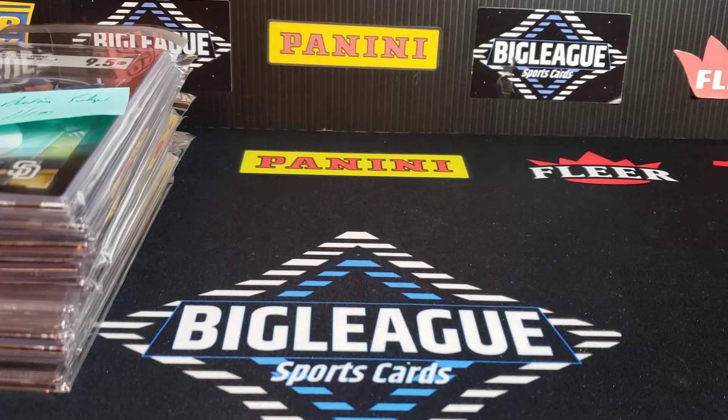2020 Score Joe Burrow, an SGC 10. Then we had a big one — a PSA 10, 2017 Optic, Rookie Gridiron Kings, the Holo, PSA 10, a Patrick Mahomes that sold. Went for pretty strong there.